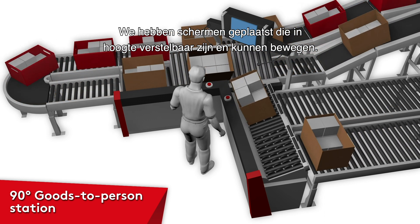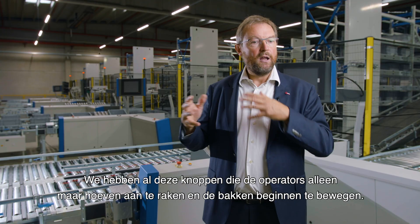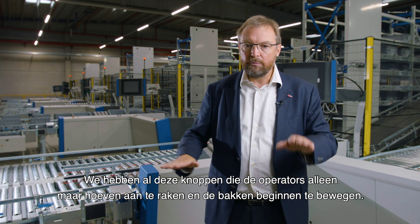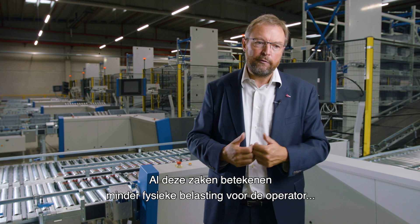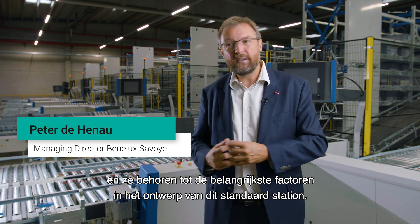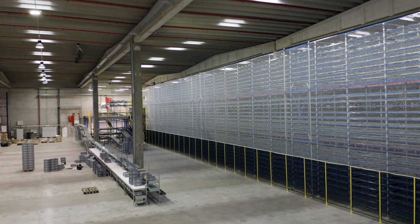We have foreseen screens which operators can adjust to height and move around. We have all these tactile buttons, which basically just allow them to touch and bins will start moving. All these things reduce physical constraints for the operator, and they are basically one of the key factors which we take into the design of this standard station.